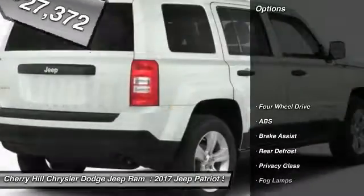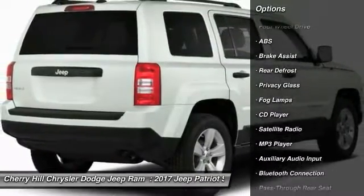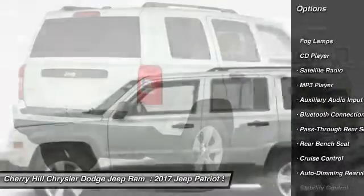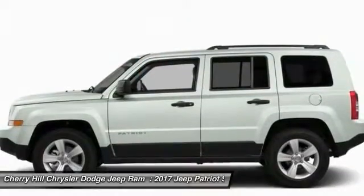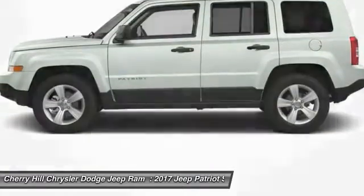Here are some of this vehicle's great options: stability control, traction control, anti-lock braking system, Bluetooth, auto-dimming rear-view mirror, PPO, cruise control, four-wheel drive, rear defrost, fog lamps, MP3 player.